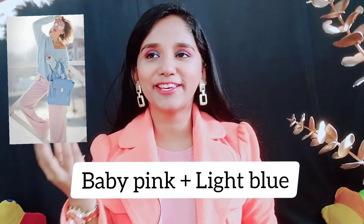The next combination is baby pink with light blue — it's such a beautiful and cute combination. Here I have a baby pink color skirt, and with that I have a light blue color sweater — a full-sleeve sweater. That's it.